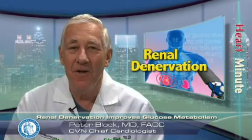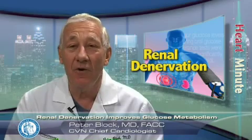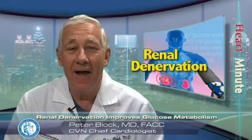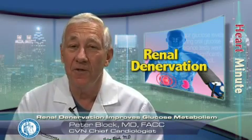But in addition, three months after renal denervation, fasting glucose and insulin levels were both also decreased. Mean 2-hour glucose levels during oral glucose tolerance testing were reduced significantly by 27 mg per deciliter. As expected, there were no significant changes in blood pressure or metabolic markers in the control group.